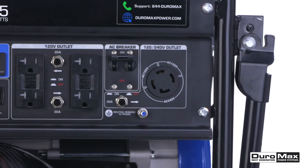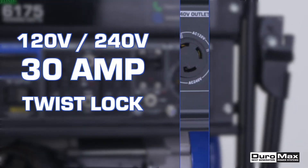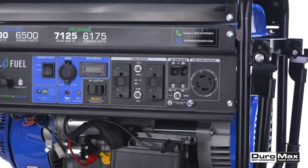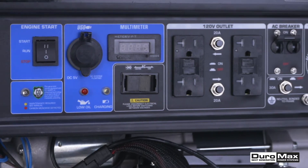These generators come equipped with a fully loaded power panel, including several outlets with individual circuit breakers, idle control, and a low oil sensor. The digital control center allows you to track your voltage, frequency, and maintenance hours at a glance.